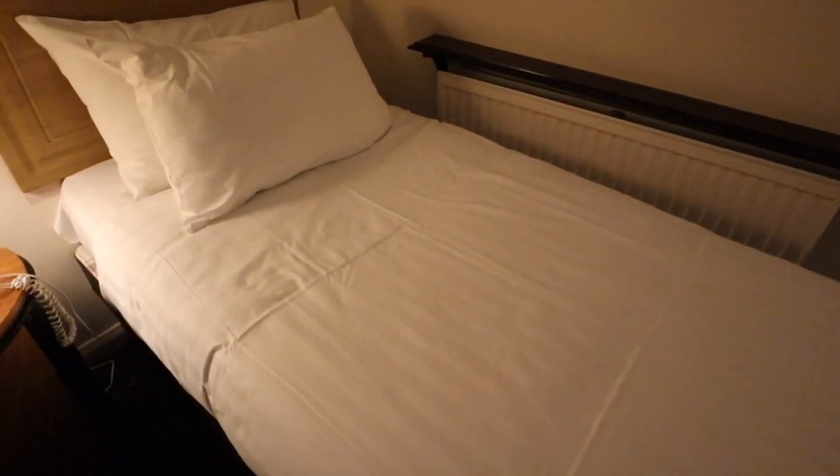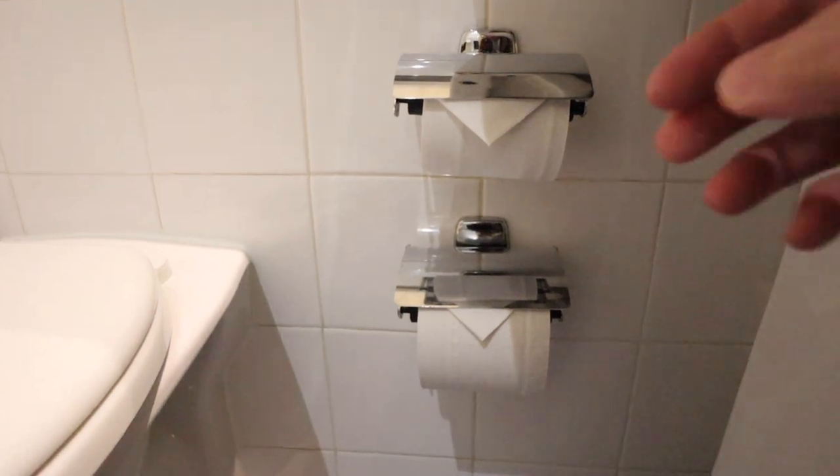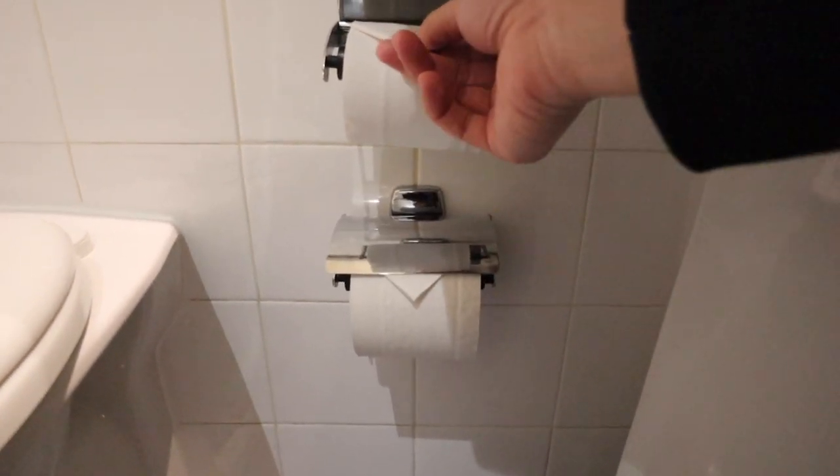Let's do the bed inspection — let's see how clean this is and how springy or soft it is. That's not a good sign, I can already spot a hair on the pillow. That doesn't bode well for the rest of the bed. I think the bed seems fine — it's just the pillow that's got that hair on it. We have some folded toilet paper, pretty fancy, but this toilet paper is the really thin cheap stuff.